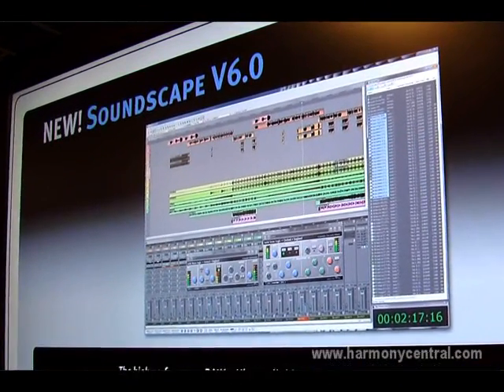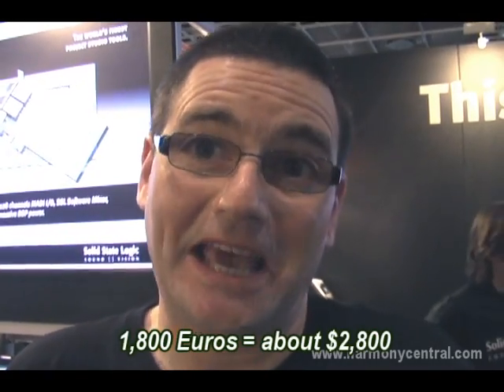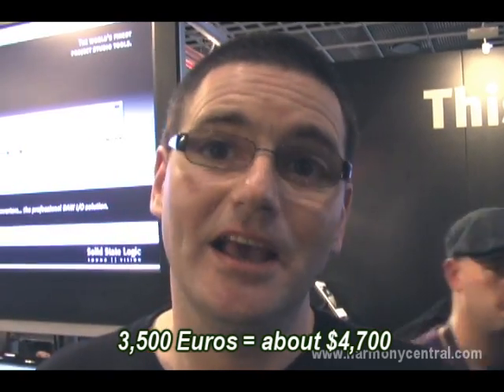The final piece of icing on the cake with Soundscape is actually the price. Considering the performance and quality, you might think it would be very expensive. The combination of one MX4 card and the Soundscape software is 1,800 euros plus tax. If you add an SSL Alpha Link — a 64-channel MADI to 24 channels of analog and 24 channels of digital audio converter — the total is 3,500 euros plus tax. Add a second Alpha Link and you've got yourself a very high-end, very sophisticated system at a pretty good price.